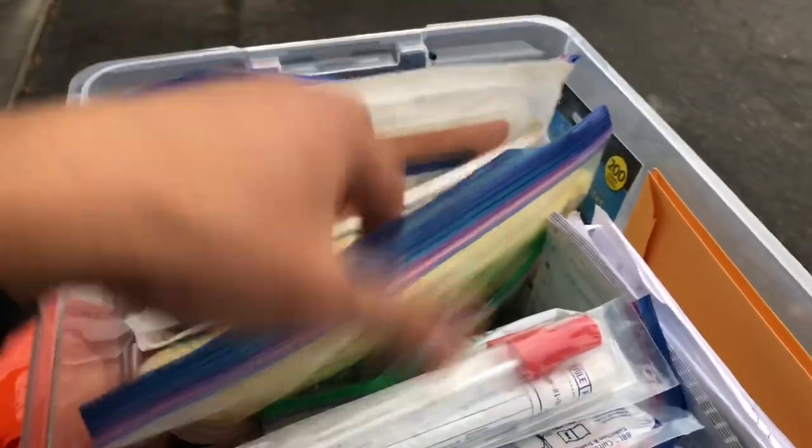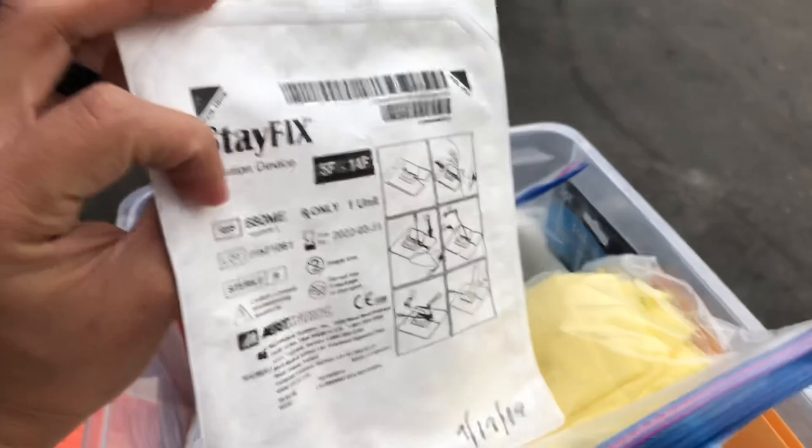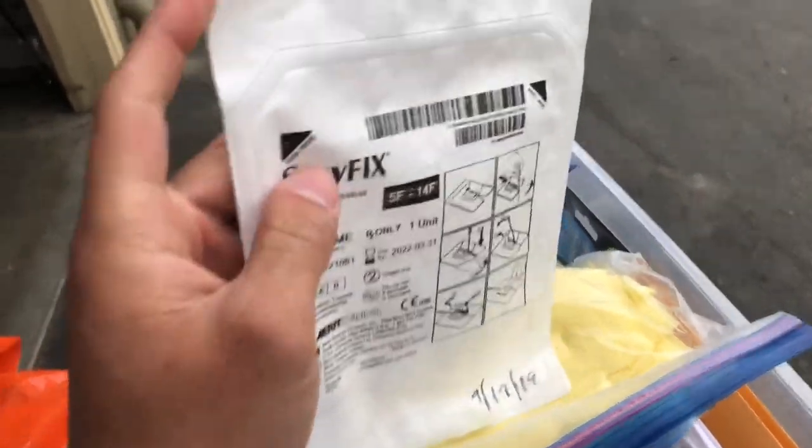I have contact precaution supplies. I also have Stafix — really good for patients with nephrostomy tubing in the back, keeps it stable. Some patients get irritation so always check for allergies. I have what I think is a wound culture swab, and some discharge packets — at the end of episodes we do a notice of discharge, disclosing that patients have the right to refuse and the right to appeal if they feel they need more services.